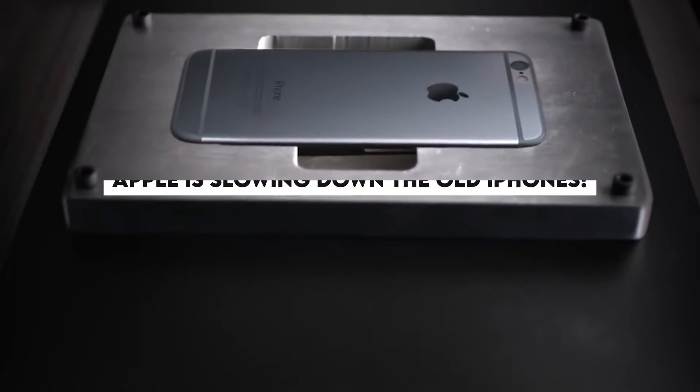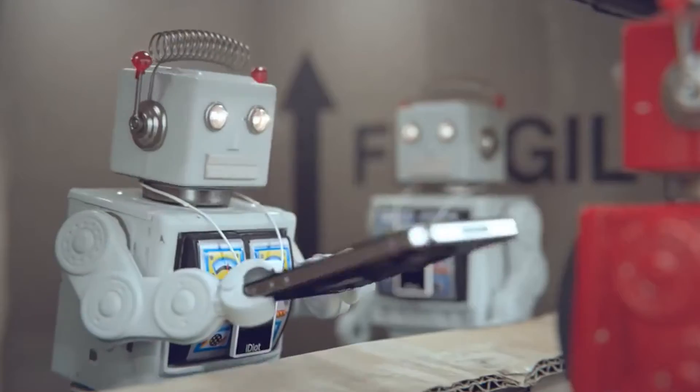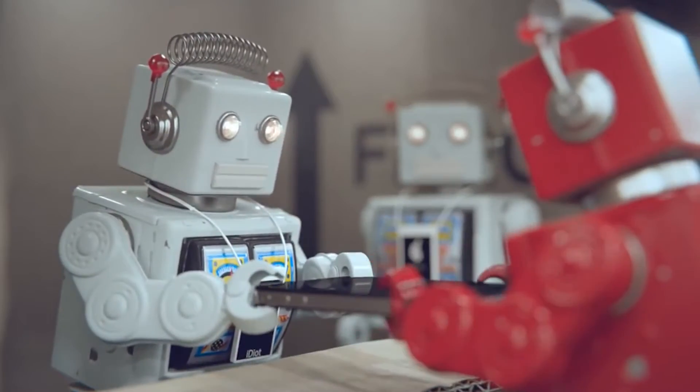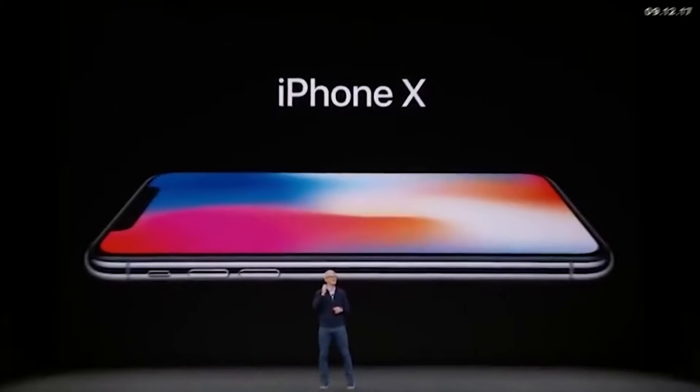Apple is slowing down old iPhones. Can you believe you bought an Apple iPhone and it starts to slow down? You rush to an Apple store and in response, the shopkeeper tells you there is nothing wrong with the phone — it's done by the company itself. Like, what the hell is up with Apple? But sadly, it's true. To encourage people to buy new launches, Apple slowed down older phones.